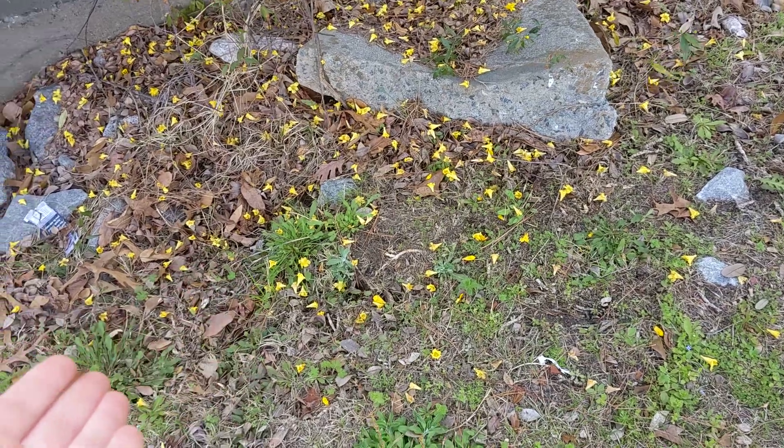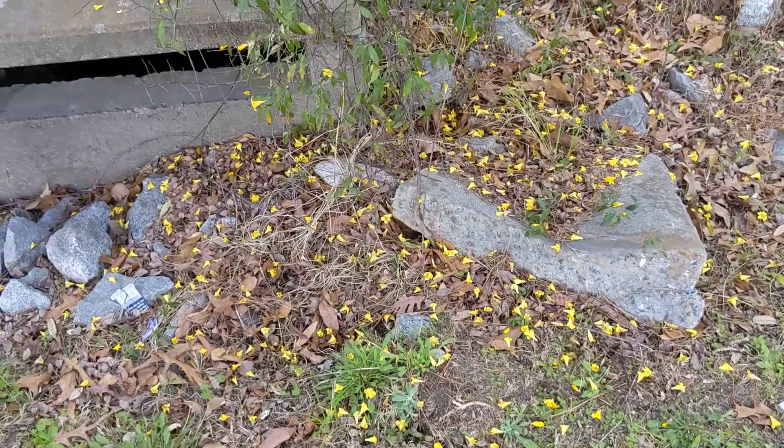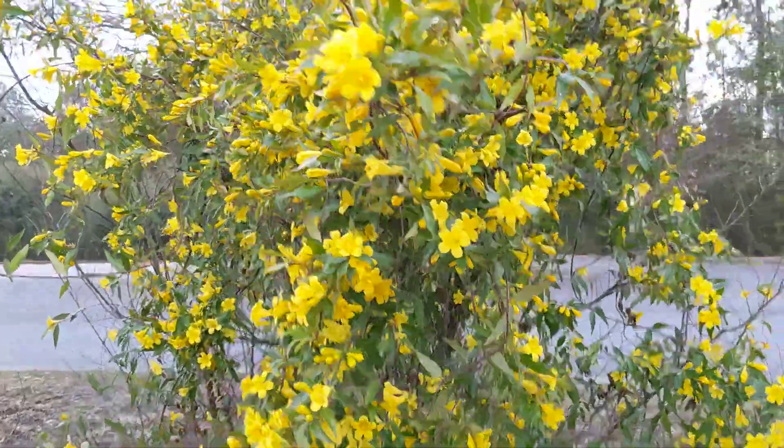So if you're walking around hiking and you see yellow flowers on the ground like this, you can usually try looking up and you should be able to find them.